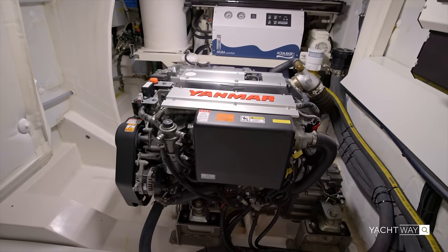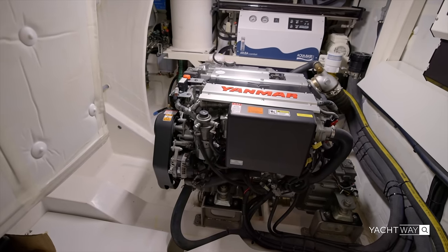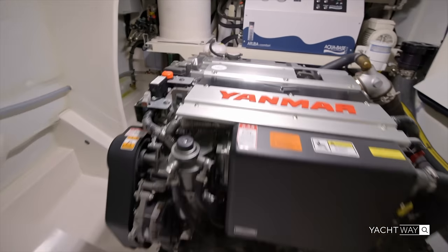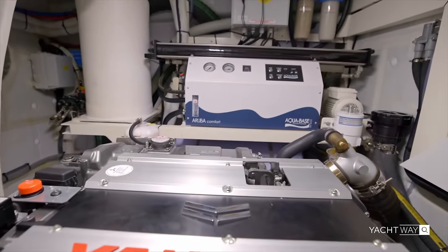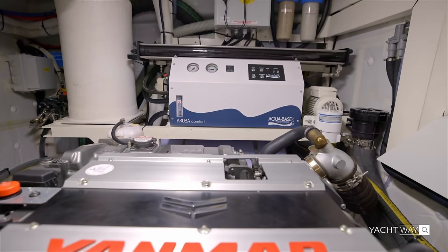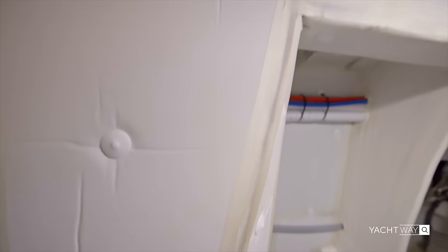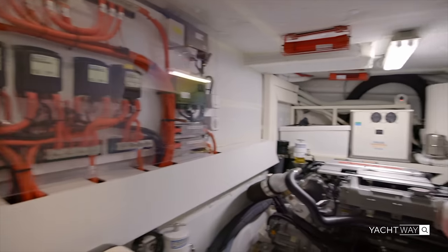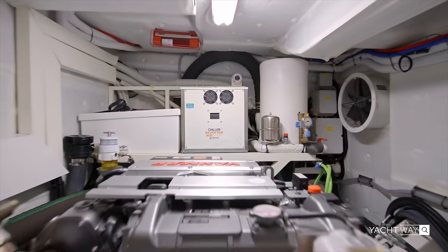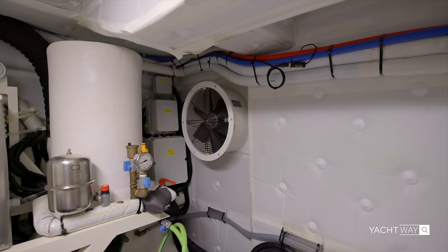These are the standard engines, but you can option the OT60 with Yanmar 250s for an extra two knots of cruising speed. There's also a freshwater maker, so on top of the 158-gallon tank you can make your own freshwater. Throughout the engine room there is extensive sound dampening, a battery charger unit, a power access panel, a chiller unit, and fans on either side — everything easily accessible.